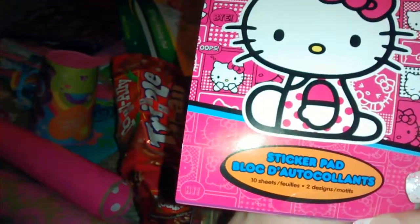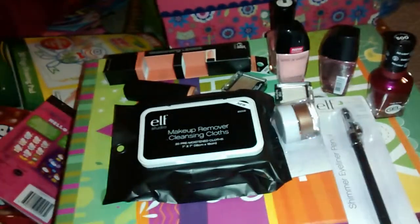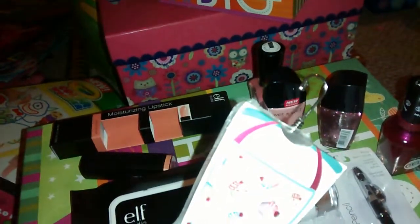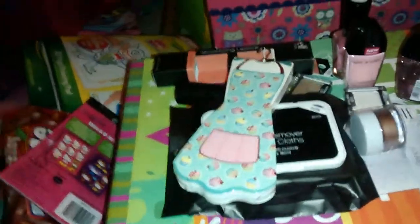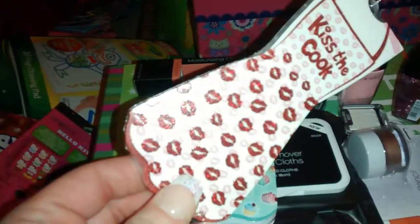I also got these really cute little apron-shaped notepads with a little hanger on them. This one has cupcakes on it and comes with 70 sheets. I also got one that says 'Kiss the Cook' with little kisses on it — isn't that cute?